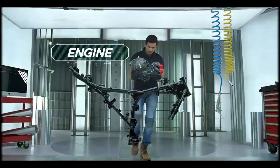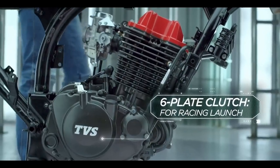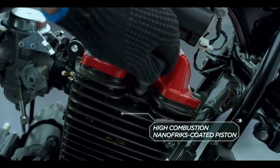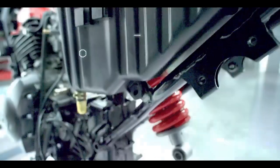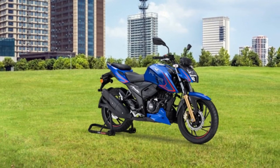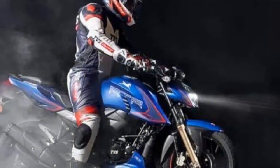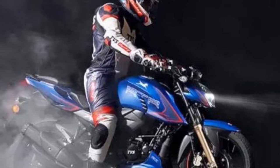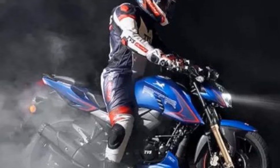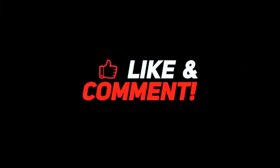In conclusion, the TVS Apache RTR 204V delivers an exhilarating and enjoyable riding experience with its powerful engine, agile handling, and advanced features. However, it's important to be aware of potential drawbacks such as vibrations and limited wind protection, depending on your riding preferences and requirements. Ultimately, the riding experience is a key factor to consider when deciding if this bike is the right choice for you. Thanks for watching — drop a like, leave a comment, and don't forget to subscribe to watch more videos like this.